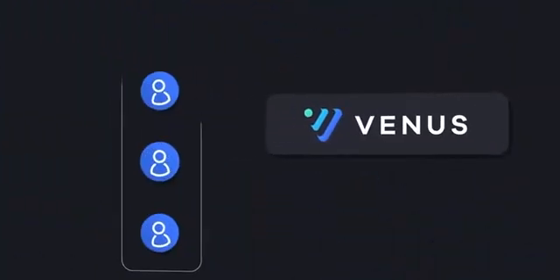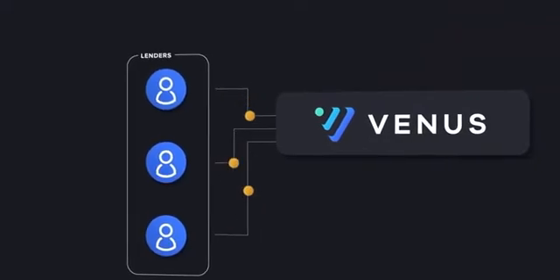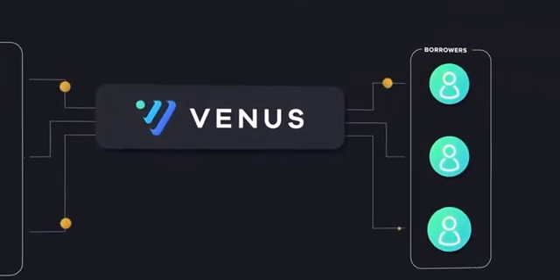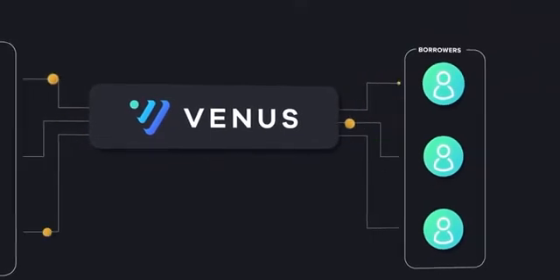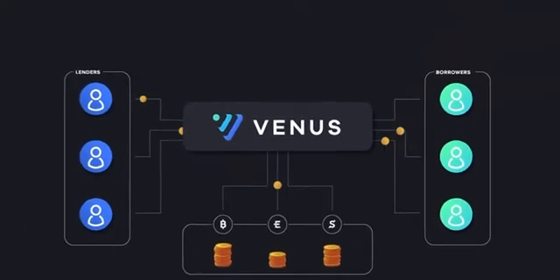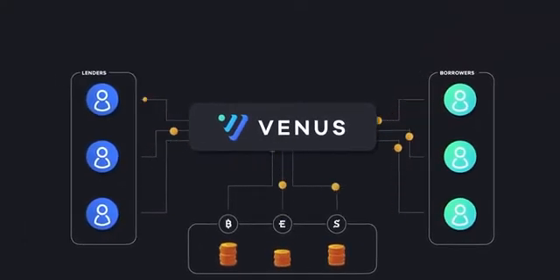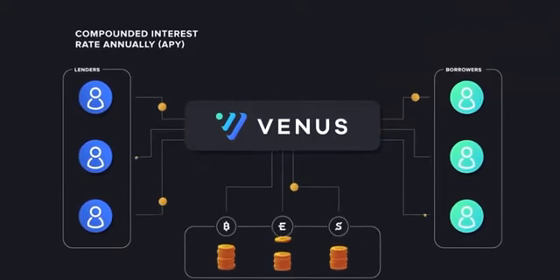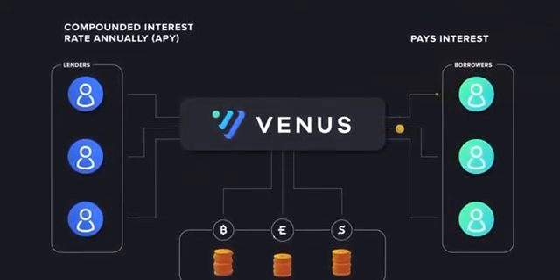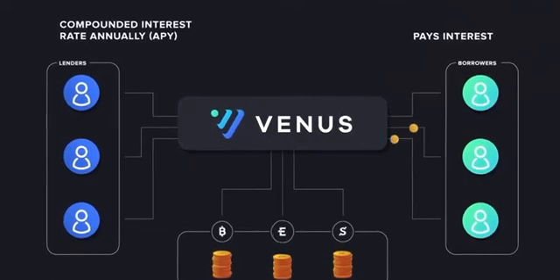Venus enables users to utilize their cryptocurrencies by supplying collateral to the network that may be borrowed by pledging over-collateralized cryptocurrencies. This creates a secure lending environment where the lender receives a compounded interest rate annually paid per block, while the borrower pays interest on the cryptocurrency borrowed.